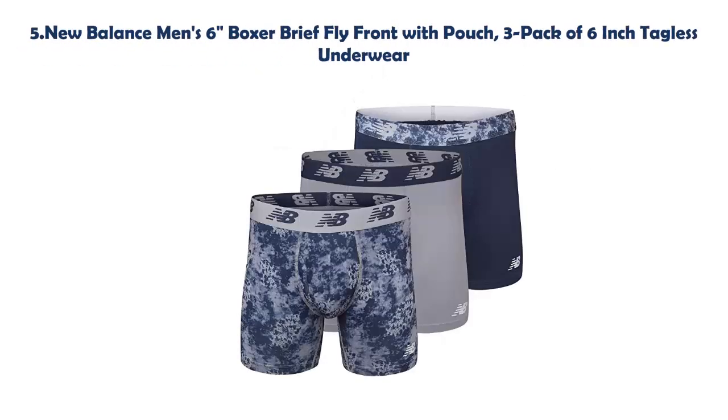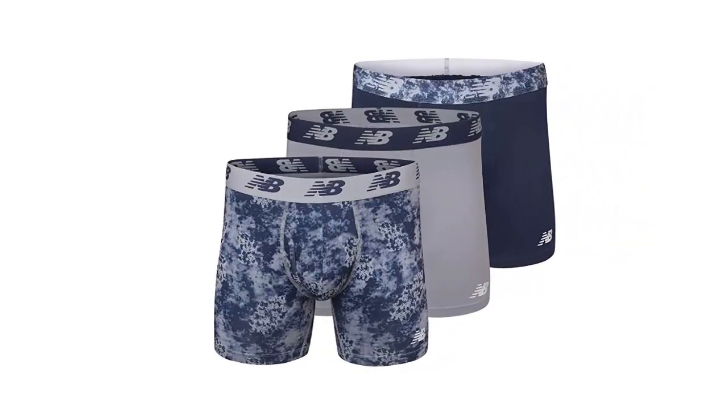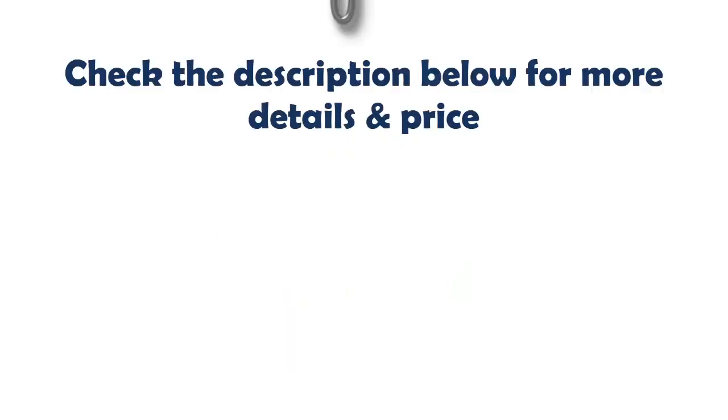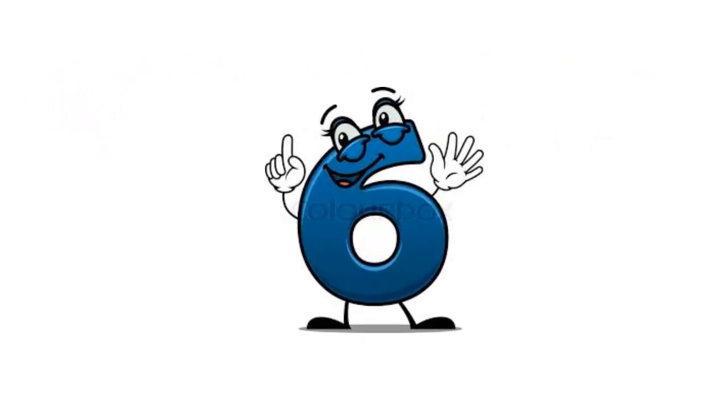Our list at Number 5: New Balance Men's 6-Inch Boxer Brief Fly Front with Pouch. 3 Pack of 6-inch tackless underwear. A quick-wicking design and mesh moves sweat away from your body to keep you cool and dry. Perfect for working out, running, skiing, skateboarding, football, baseball, basketball, tennis, volleyball, soccer, and hiking. Check the description below for more details and price.